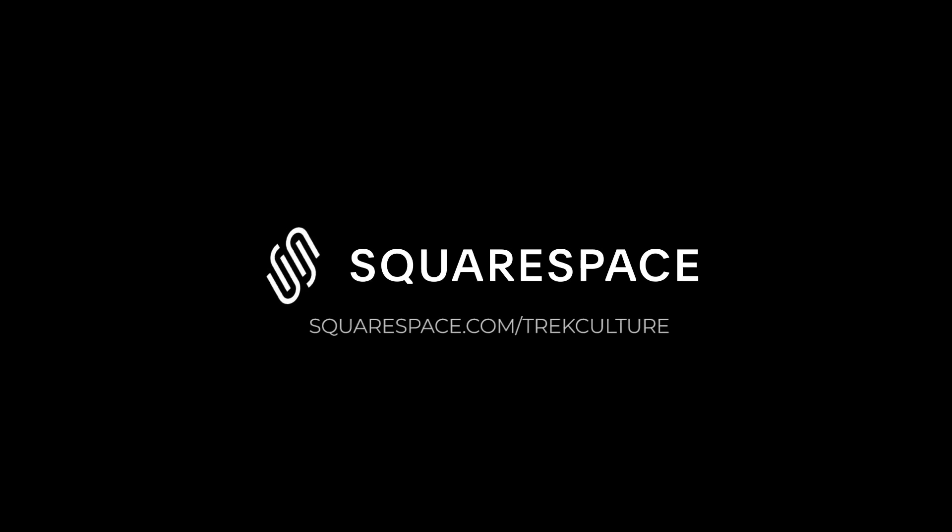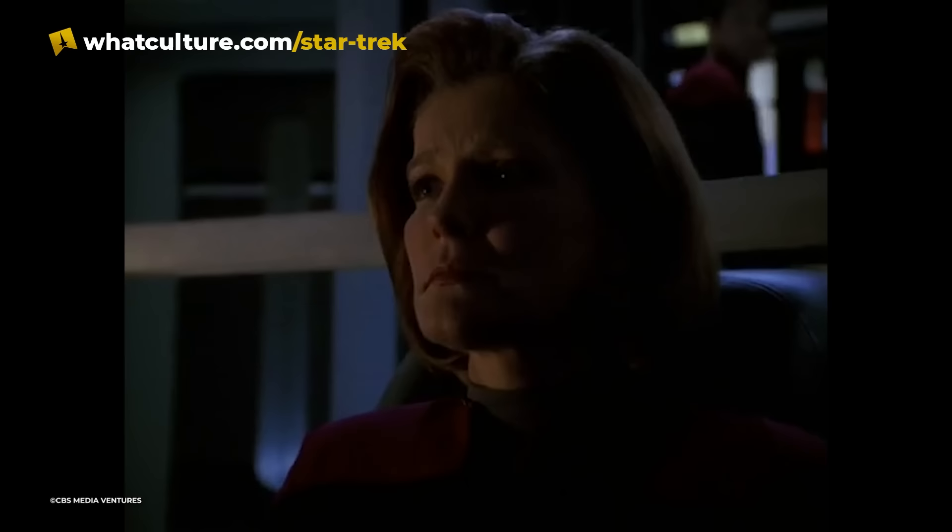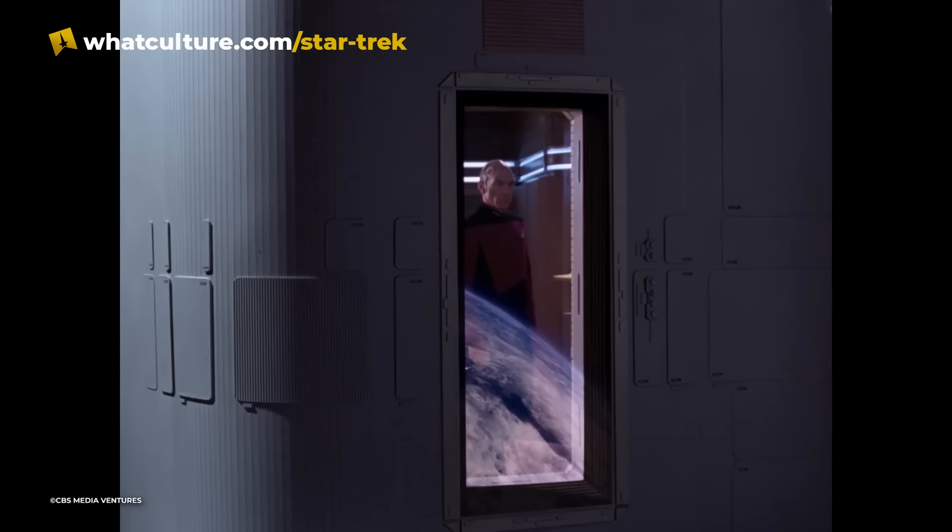How's it going, my dudes? This video's brought to you by Squarespace today. Here at Trek Culture, there's nothing we love more than trying to take on those big philosophical questions that have befuddled Star Trek fans since it hit the airs almost 60 years ago.